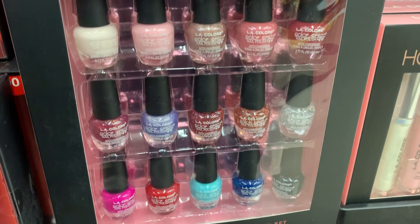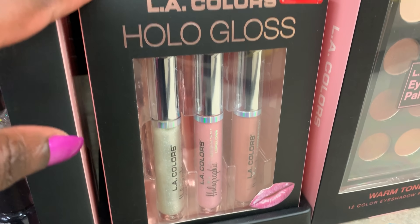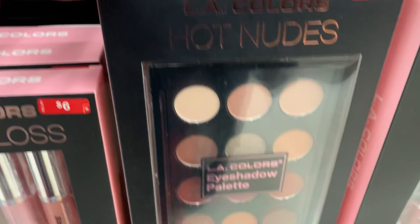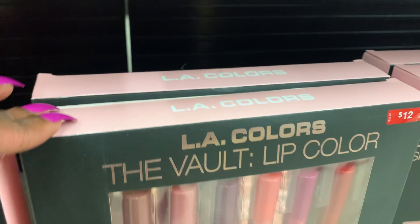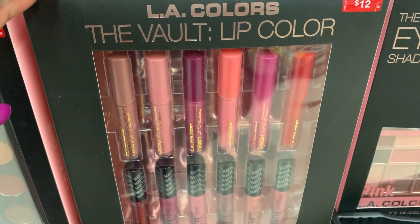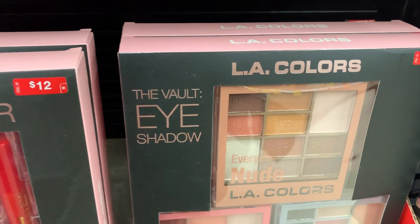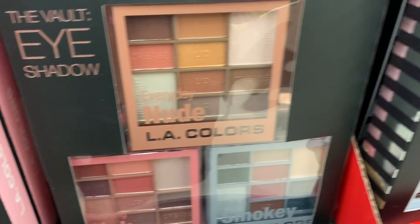These are the nail polish kits as well as some hollow glass, and this is LA Colors. Once again, I am on the fence about LA Colors. It's very inexpensive, yes, but to me it just doesn't have a great color payoff. Their lip glosses are okay, but not so much with their makeup.